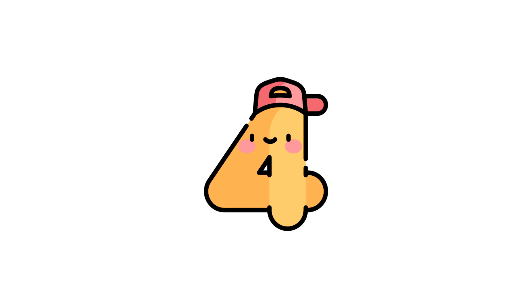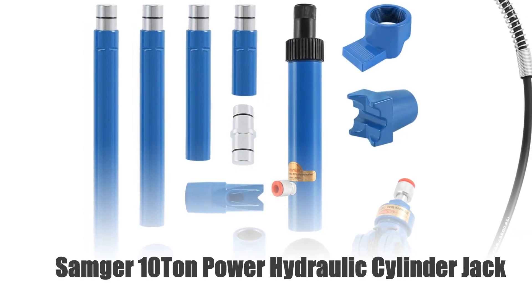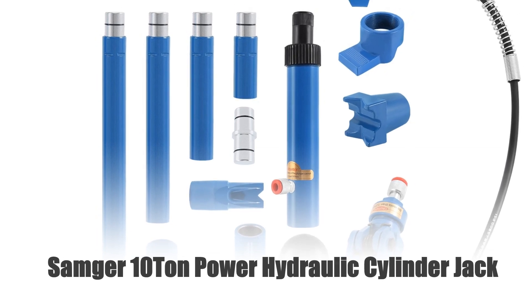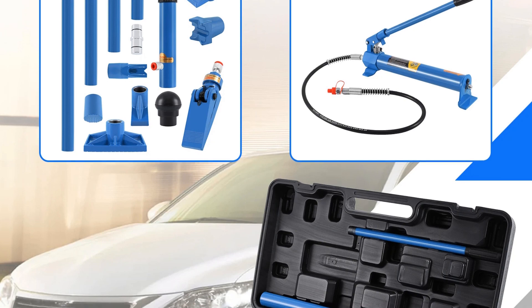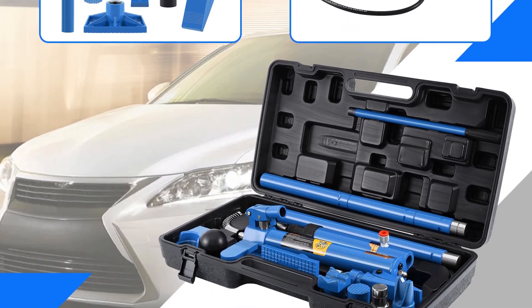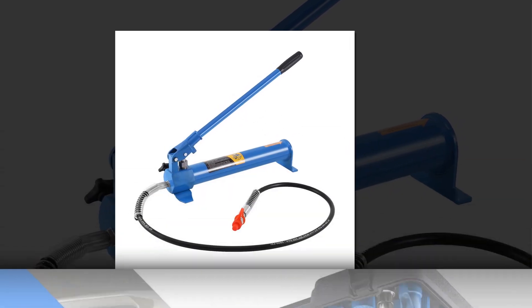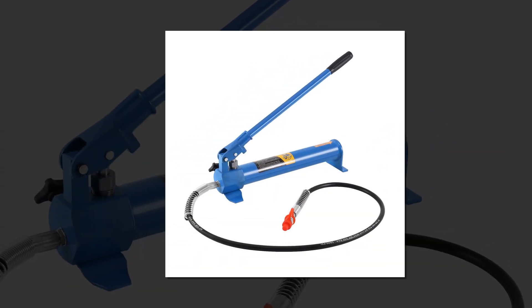Number 4: Samger 10-ton power hydraulic cylinder jack. The Samger 10-ton power hydraulic cylinder jack is a robust and reliable tool designed for heavy-duty lifting tasks. Featuring a durable metal frame, this hydraulic jack boasts exceptional strength and stability for truck, farm, and heavy equipment repairs.